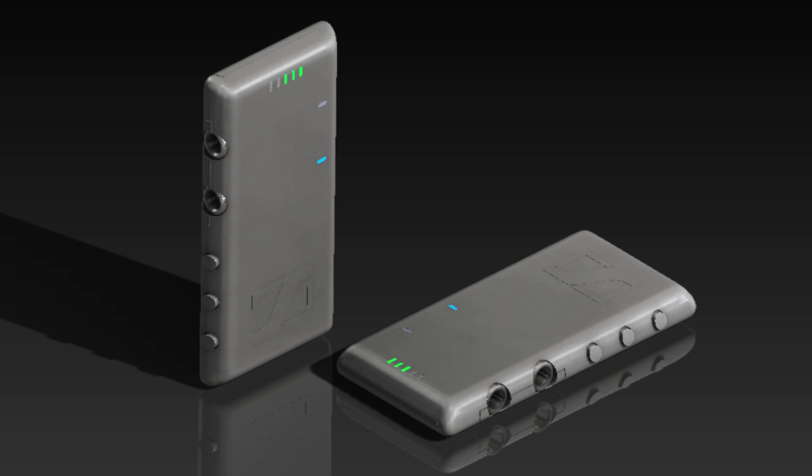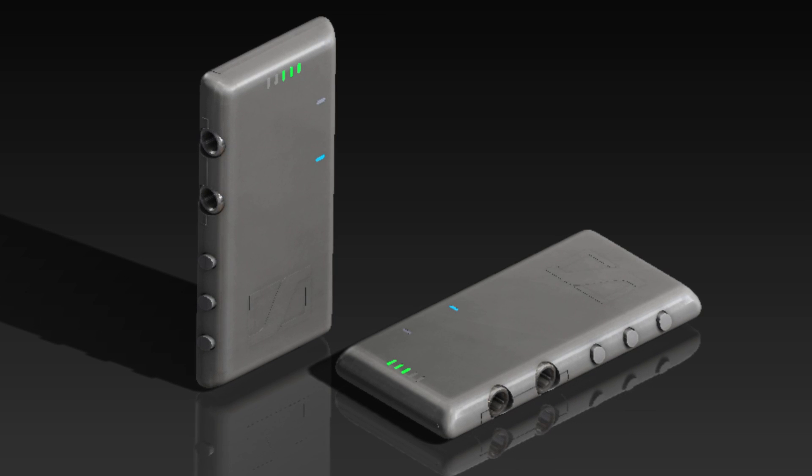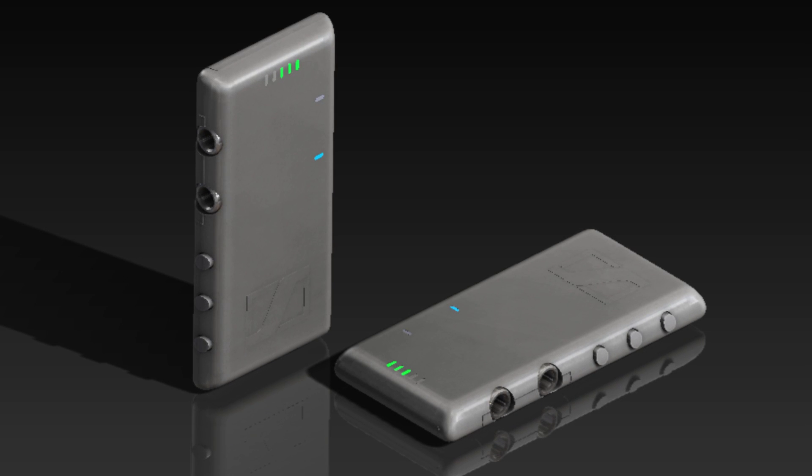My name is Lance Reichert. I work in Sennheiser's research and innovation office in San Francisco. We're working on a hi-fi audio module for Project ARA. It has a very powerful headphone amp, a very pristine audio input, and it will provide the Sennheiser quality audio that users can expect.